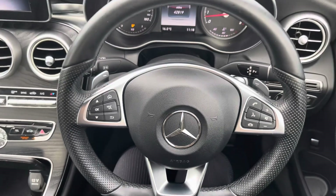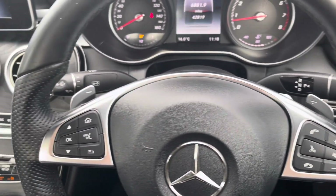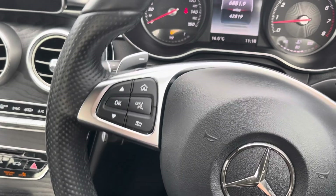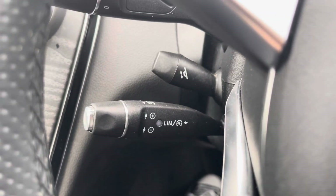The multifunctional steering wheel provides the driver with access to controls such as volume adjustment and telephone controls, and you also have a lever located behind the wheel for the cruise control and speed limiter, which is great for motorway driving.